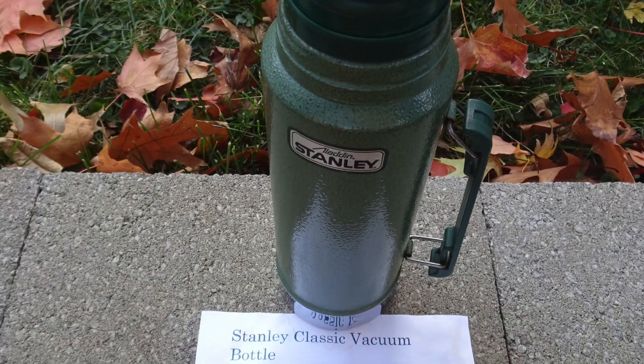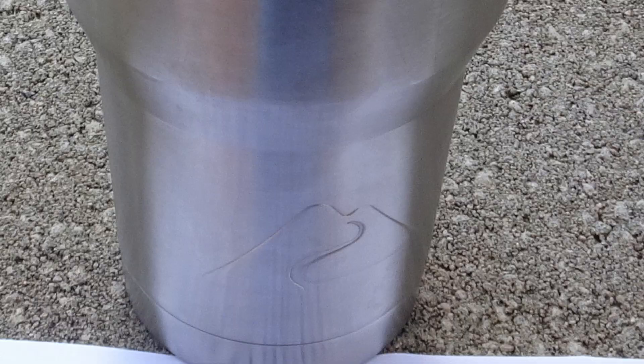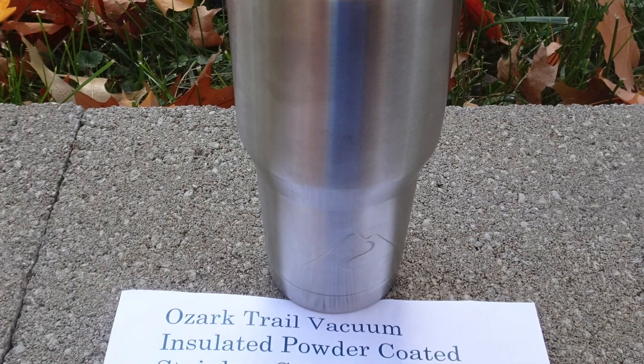Best overall is the Stanley Classic. Best to drink from is the Ozark Trail.